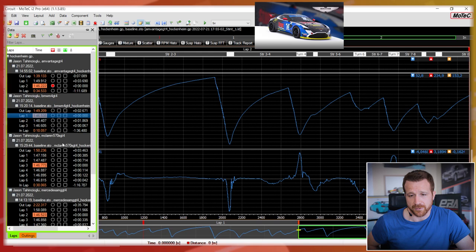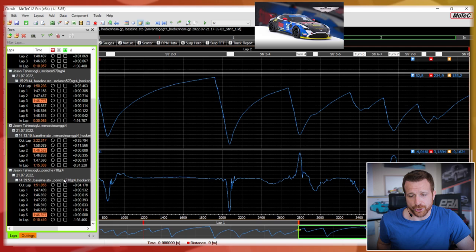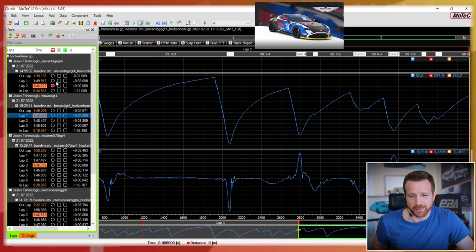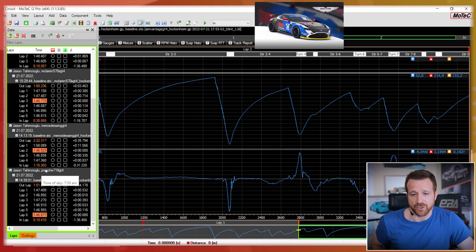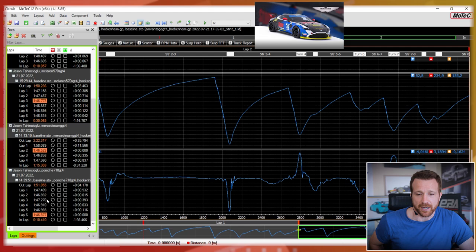I have all five cars loaded: Aston Martin, BMW, McLaren 570, Mercedes, and Porsche. As you can see, I only did three laps with the Aston Martin. This is my second run with the BMW and second run with the McLaren — the McLaren was consistent but I was really trying to find those extra tenths. With the Mercedes I only did one run and my third lap was the quickest. The Porsche took a bit more time to get up to speed but it was consistent and enjoyable to drive.